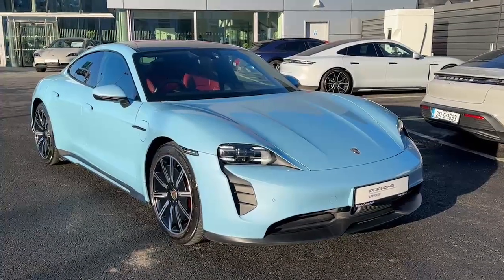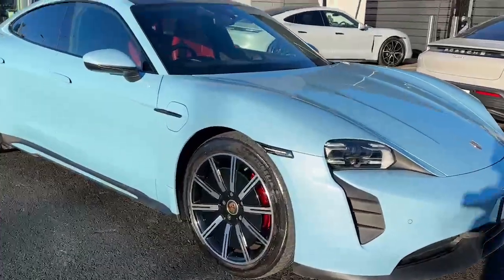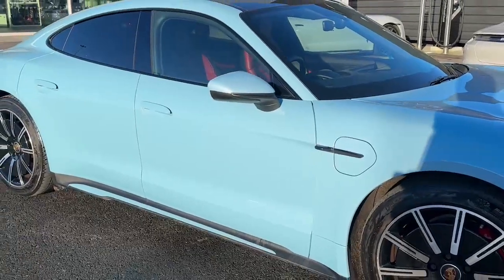Hello, it's Roach here from Porsche County Dublin, and today I have a really nicely specced Taycan 4S in frozen blue metallic. Over to the side we have the 20-inch sport aero wheels with the red brake calipers, and I think this goes really well with the frozen blue metallic paint.